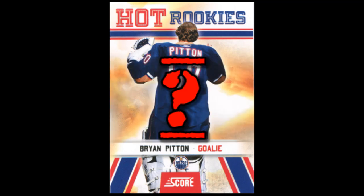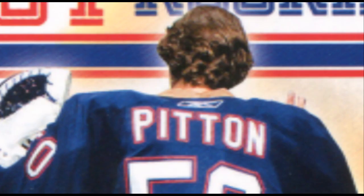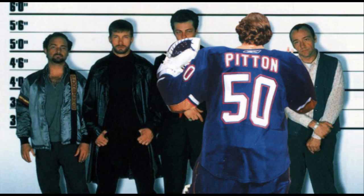So what's wrong with this picture? Well, let's start with the obvious fact that it's the back of the guy's head. Really, how hot of a rookie can he be if the only photo of him you could get was from behind? How will I ever recognize him? That's him! That's the guy who stole my wallet!